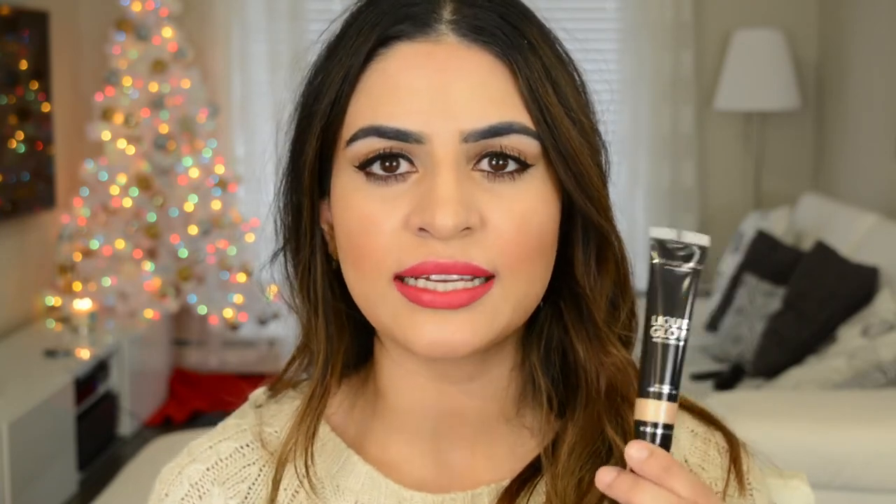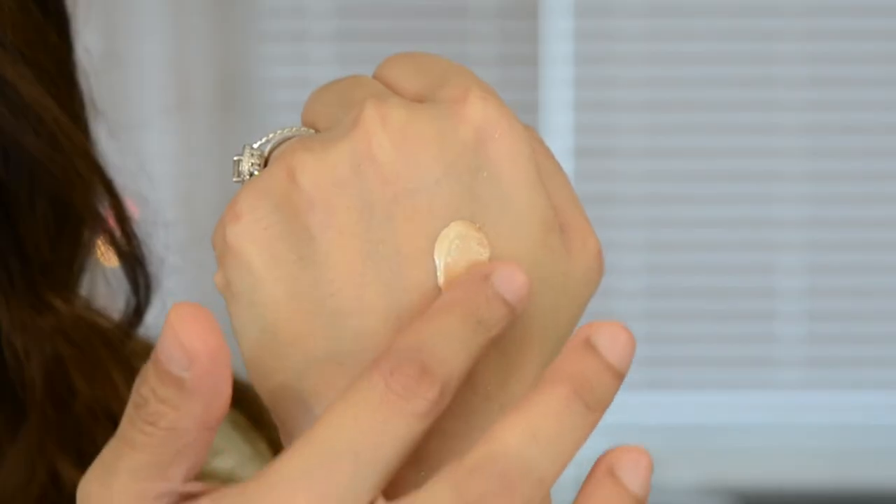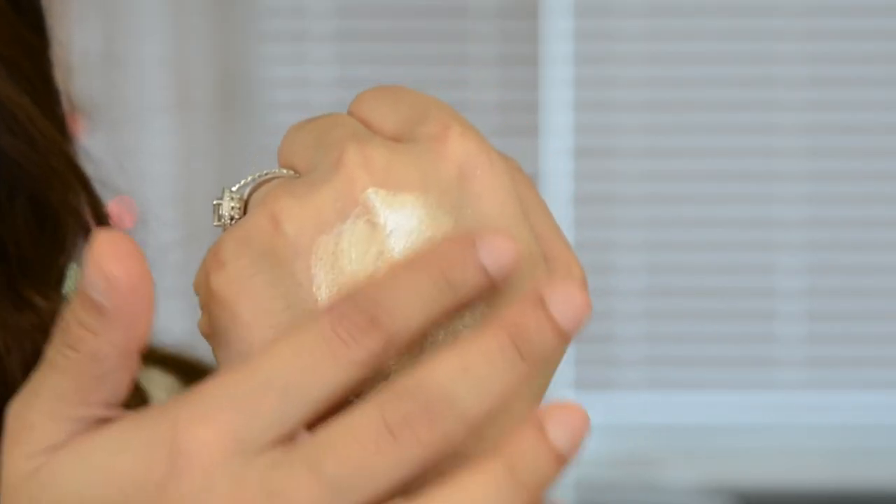The next product is by Anastasia — it's their Liquid Glow Highlighter. This is fairly new. I got the color Perla, a beautiful champagne-y pearl color. I'm really excited to use this because you can build it up to be very glowy, or make it more subtle — you could mix it into foundation or wear it underneath. There are so many different uses for a product like this, so I'm super excited to try it out and see what I think.